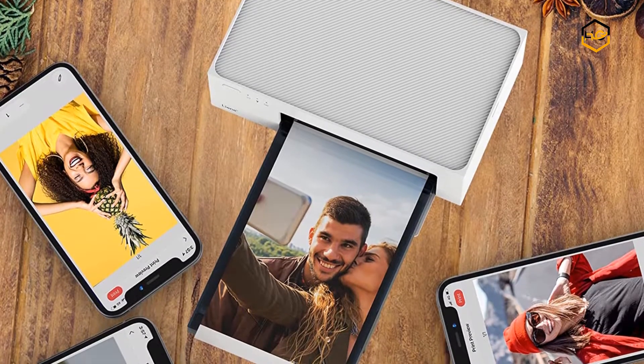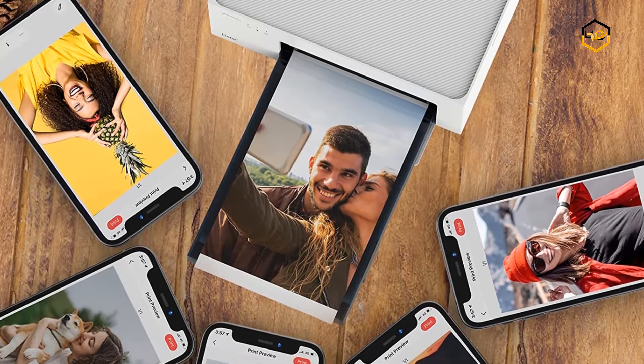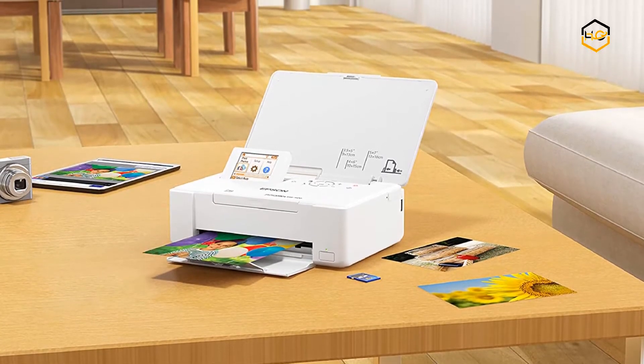Hey guys, in today's video we'll be checking out some of the best photo printers available in the market. We have ranked them according to their quality, capacity, price, user satisfaction, and ease of use.